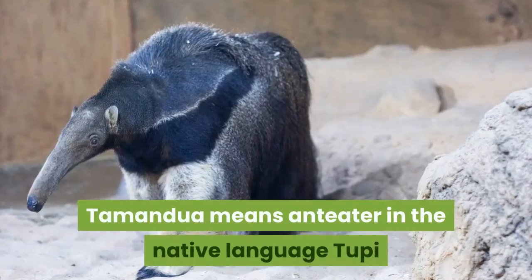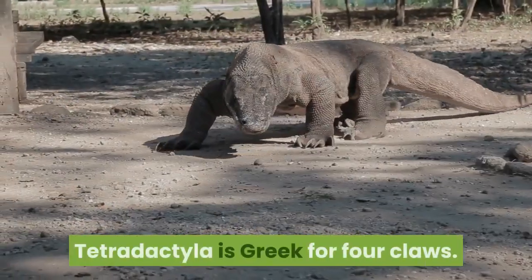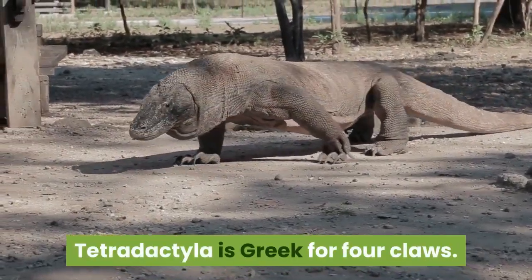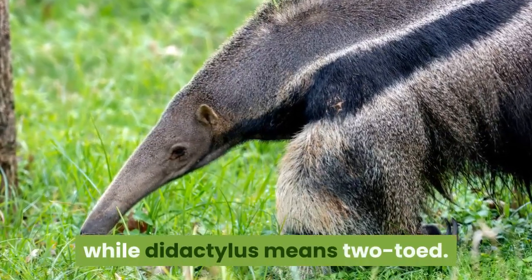Tamandua means anteater in the native language Tupi and in Brazilian Portuguese. Tetradactyla is Greek for four claws. Cyclops, also from the Greek, means squirrel, while didactylus means two-toed.